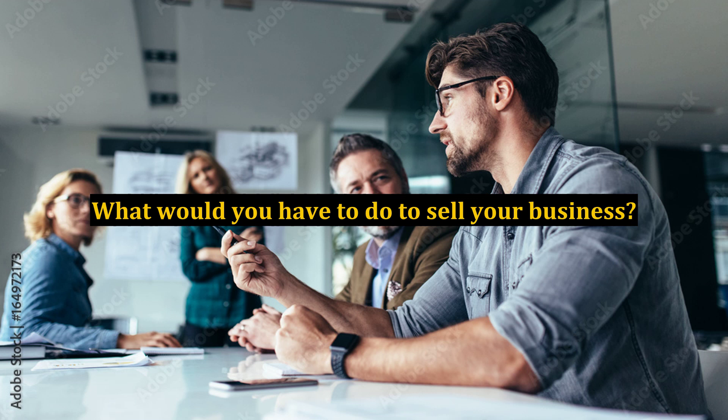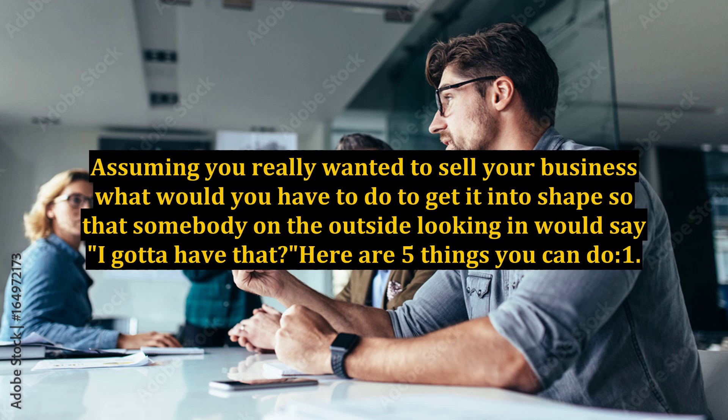What would you have to do to sell your business? Assuming you really wanted to sell your business, what would you have to do to get it into shape so that somebody on the outside looking in would say, 'I gotta have that'? Here are 5 things you can do.